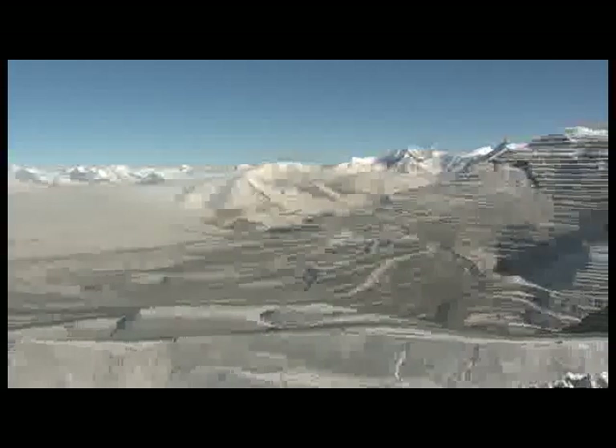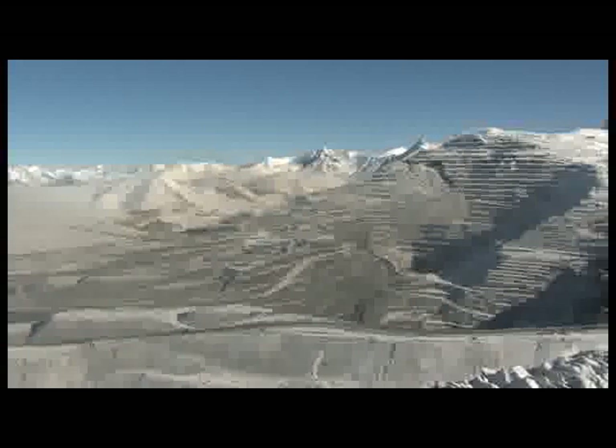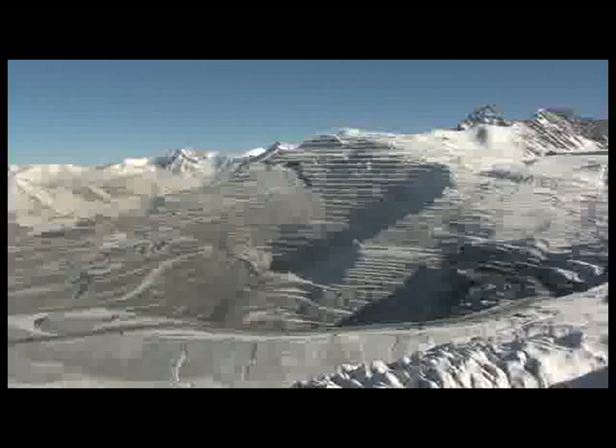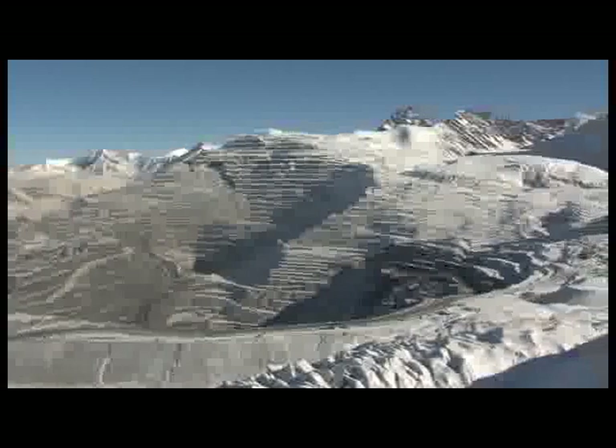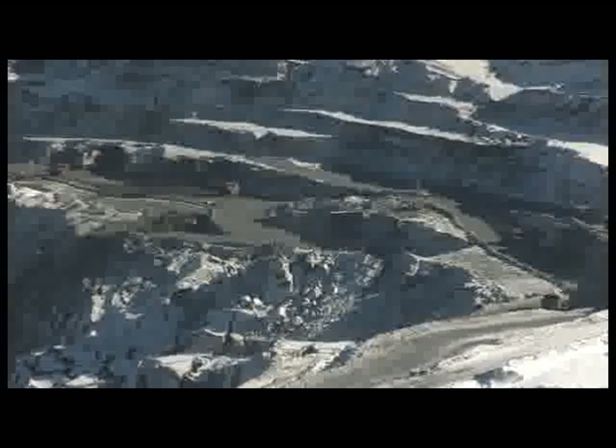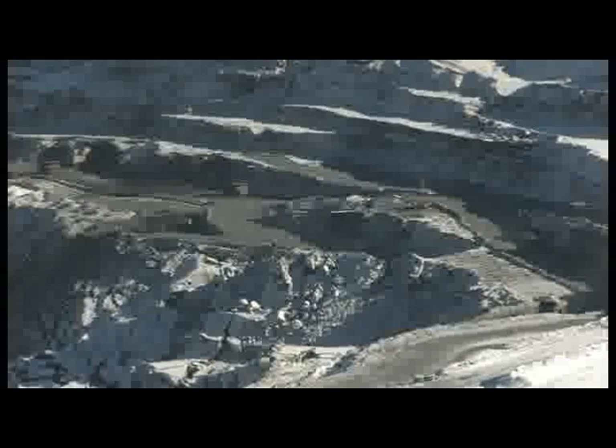More than 2,000 employees, round-the-clock operation and state-of-the-art equipment — all this has been set in motion at Kumtor for the sole purpose of producing gold bars in a small, unremarkable room. Very few people have ever seen the birth of gold, but happily we are granted such an opportunity.